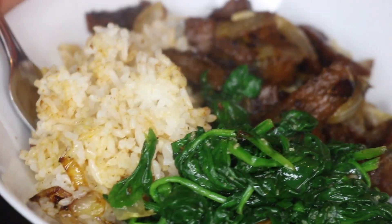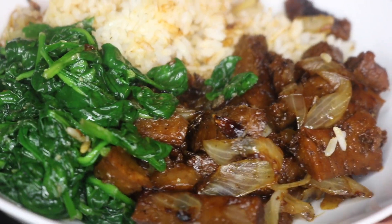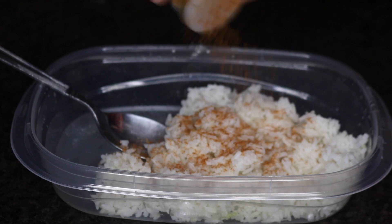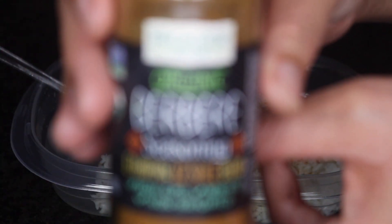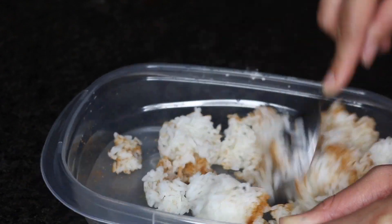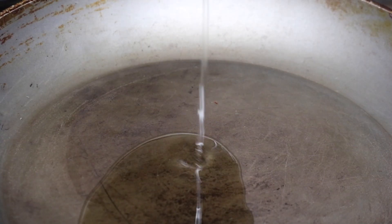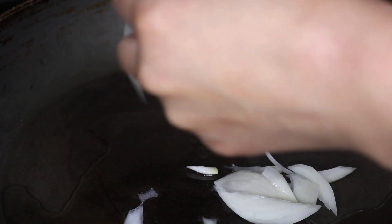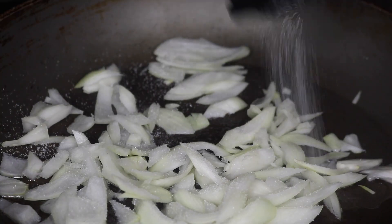For dinner I had these chipotle seitan strips with some rice and spinach. I'm using some leftover rice from yesterday, so I'm just adding this Ethiopian berbere seasoning on it — it's really, really good, I got it from Whole Foods. It adds a lot of flavor to dishes and has that cinnamony, spice type of flavor. I'm adding a little bit of oil to the pan and I'm going to sauté some onions, adding some salt and pepper.